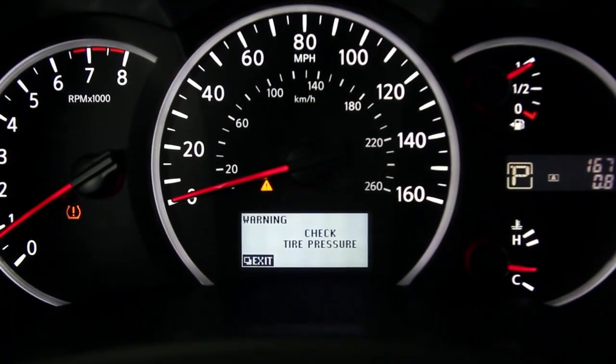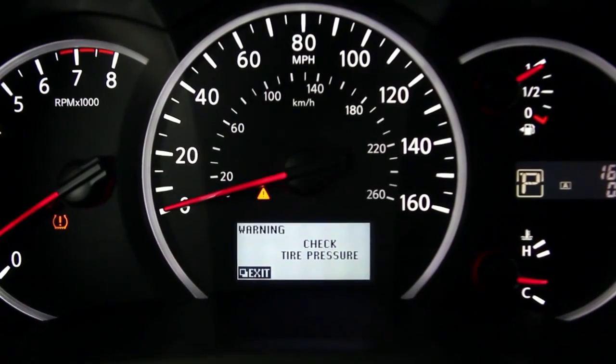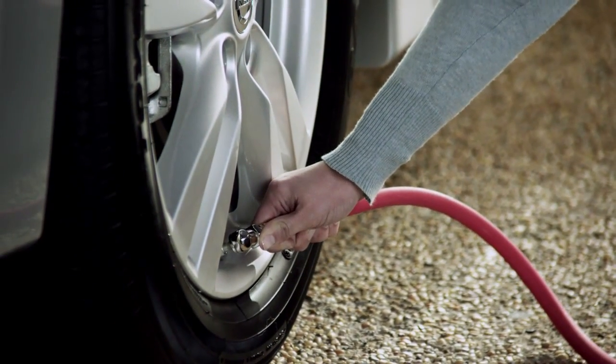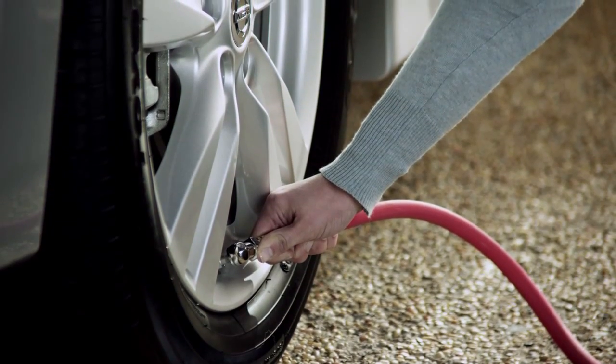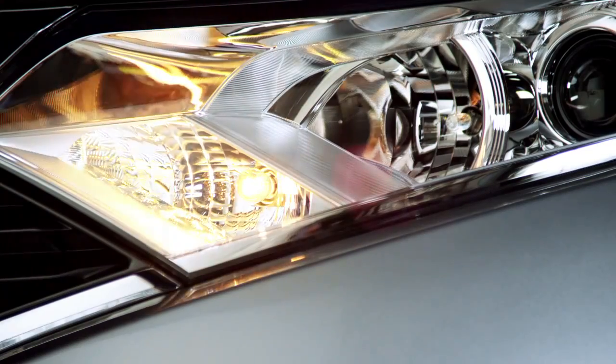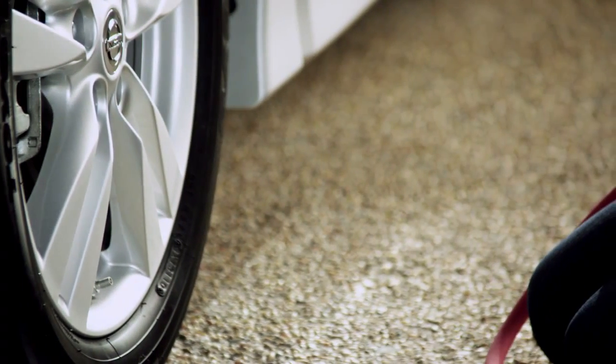If you've got a low tire, Quest gives you a heads-up. And when you stop for air, you won't need a tire pressure gauge. Quest's easy-fill tire alert eliminates any guesswork. As you fill your tire, the lights start flashing, and when you've reached the correct pressure, you'll hear a friendly beep of the horn. Something you won't find on any other minivan.